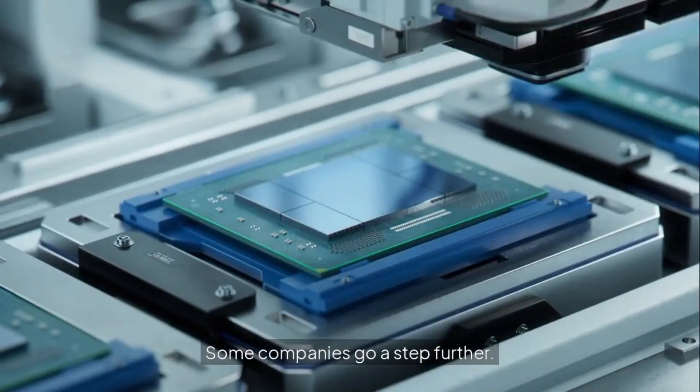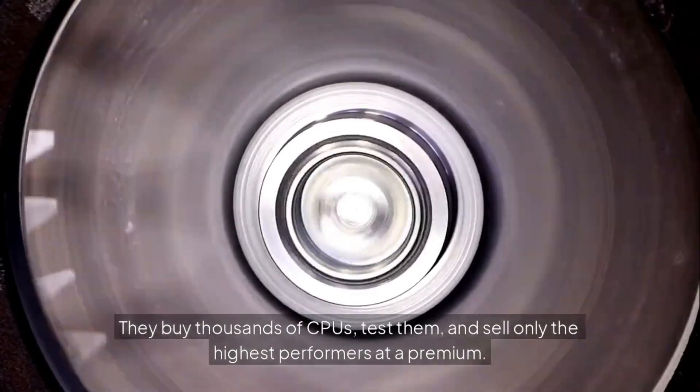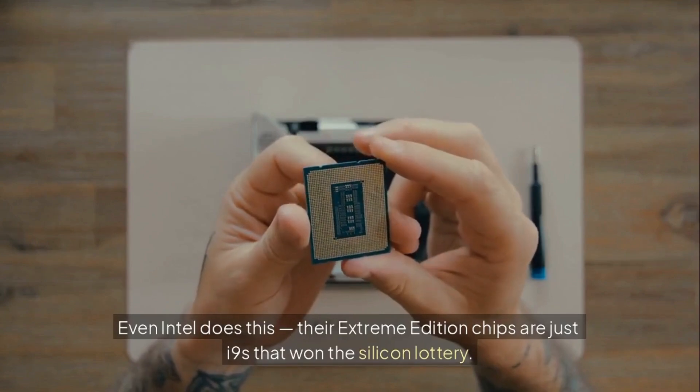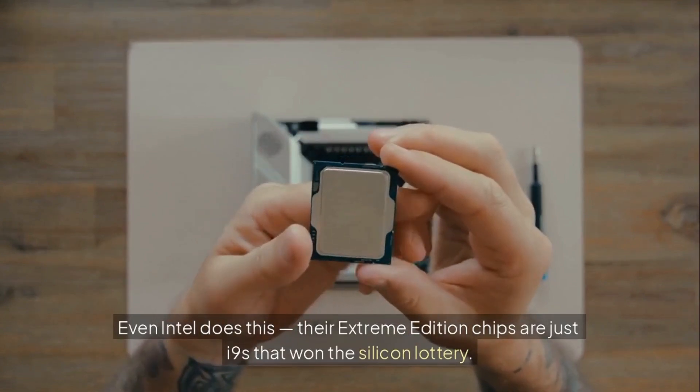Some companies go a step further. They buy thousands of CPUs, test them, and sell only the highest performers at a premium. Even Intel does this — their extreme edition chips are just i9s that won the silicon lottery.